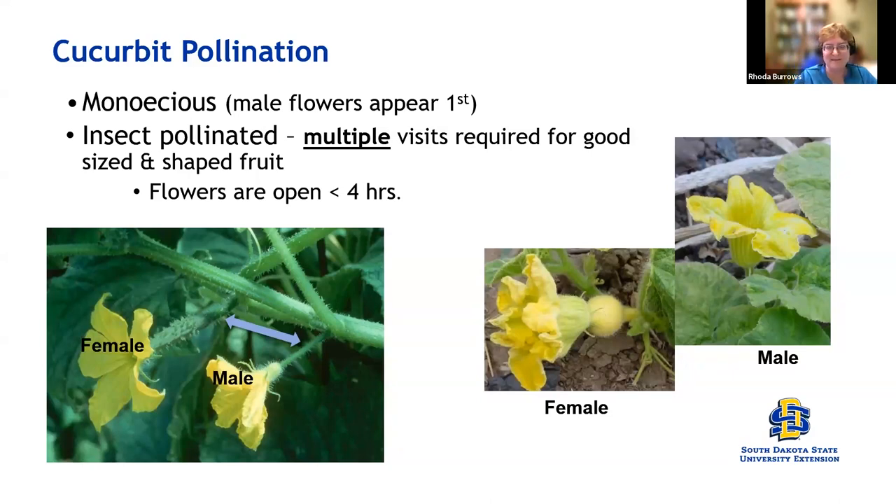Switching away from that and talking about something a little more fun: cucurbit pollination. Cucurbits — squash, pumpkins, gourds, cucumbers — all those wonderful vegetables have to be pollinated by insects. To get good pollination, you need to have multiple visits to each flower. Each flower is open less than four hours, usually in the morning. So you've got to get those bees in there very quickly and completely.